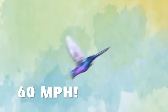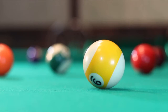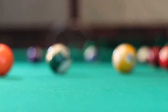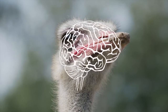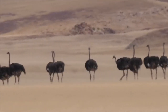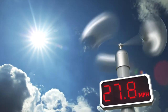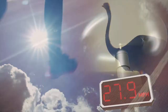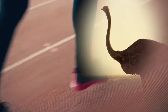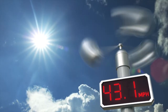When a hummingbird dives, it can reach speeds up to 60 miles per hour. The largest bird on Earth is an ostrich. An ostrich's eyes are about the size of a billiard ball, which is bigger than its brain. An ostrich is the world's fastest animal on two legs. The fastest human, Usain Bolt, is an Olympic gold medalist — his fastest speed is 27.8 miles per hour. But if an ostrich and Usain Bolt had a race, the ostrich would win the gold medal.